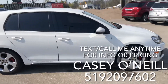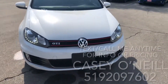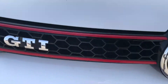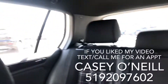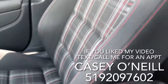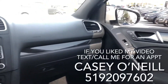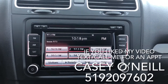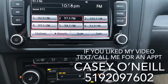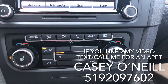It looks to be in great shape all the way around. Let's check out the inside. We've got a nice cloth interior with plaid inserts, red stitching, and GTI mats — looks to be in great condition. You've got a nice big touchscreen here, Bluetooth enabled. Down below you've got heated seats for driver and passenger, and automatic climate controls.